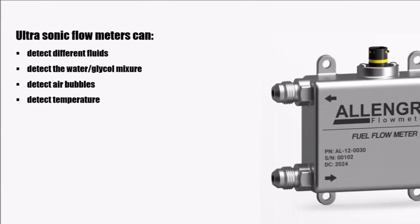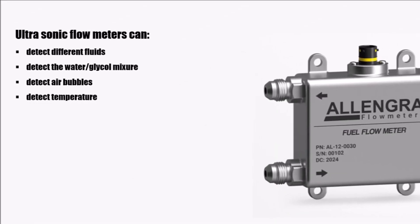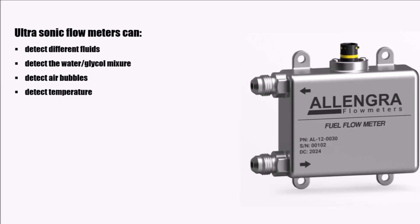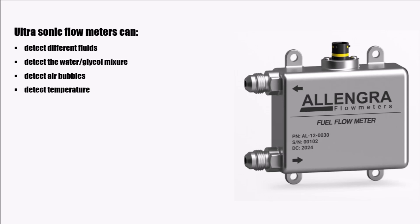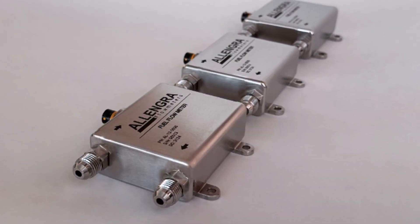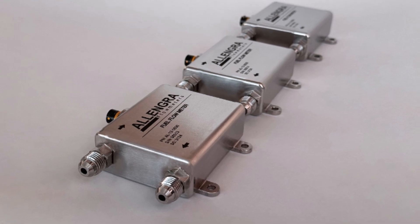With the same principle, these ultrasonic flow meters can also detect different fluids, detect the water-glycol mixture, detect air bubbles, and measure temperature. In general, they always measure the fluid's velocity, so detection only works when the flow velocity is constant.